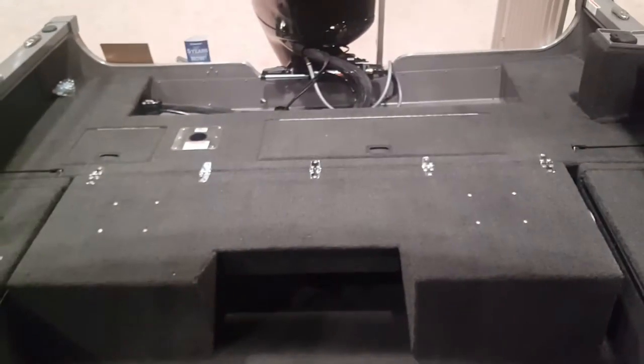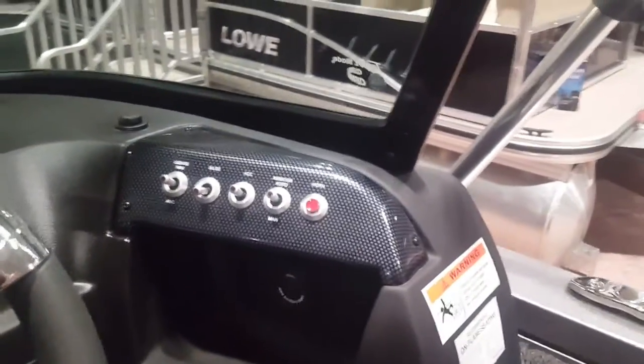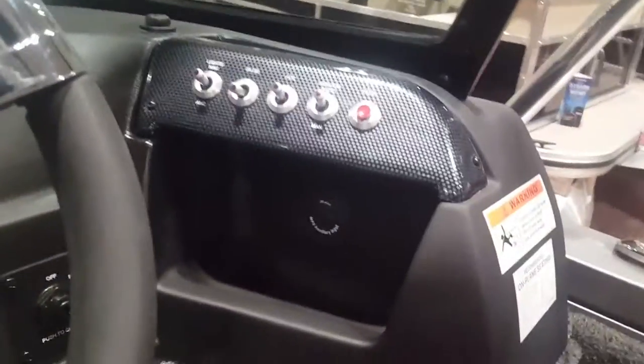There are real comfortable seats here up at the helm. You've got all your switches — nice high-quality switches — your live well aerator, your accessories, your bilge, navigation lights. You've got a stereo here and a port for your iPod as well.